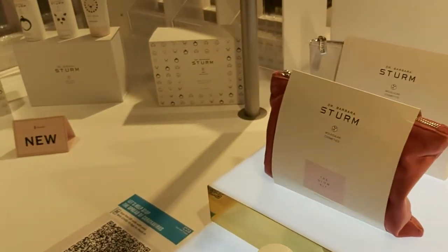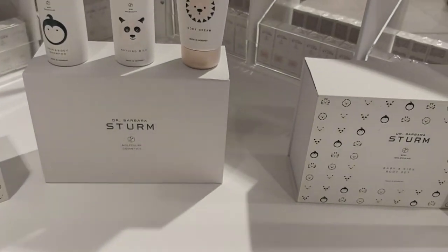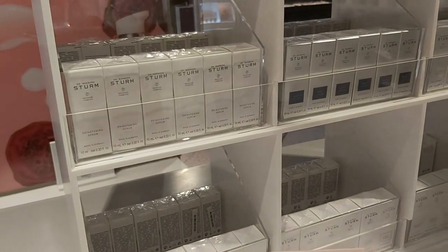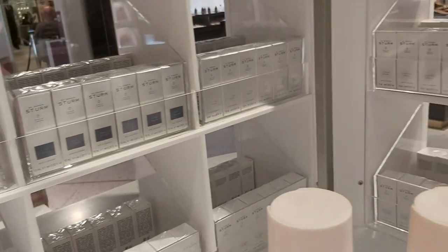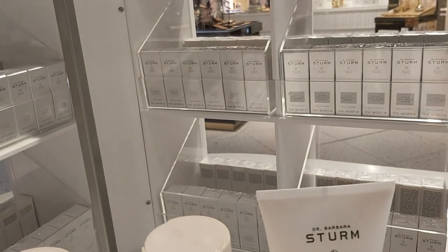We have the anti-aging eye cream, and all the little ones as well — little serums, tiny ones. These include brightening serum, night serum, lifting serum, calming serum, super anti-aging serum, hyaluronic serum, and glow serum. So many!